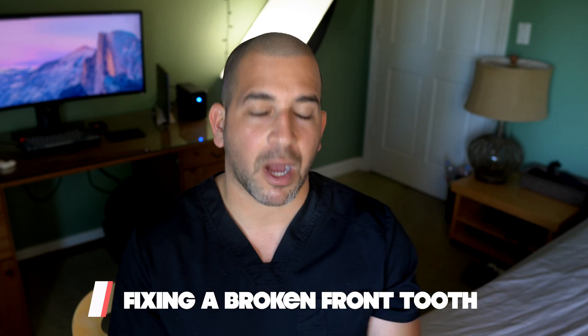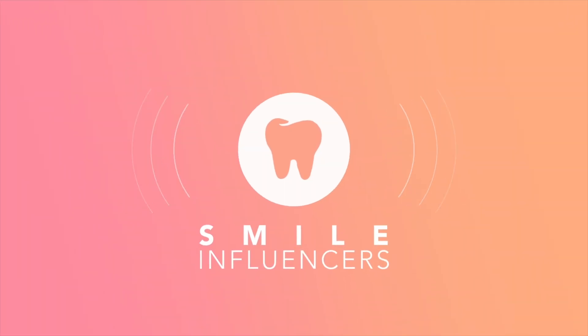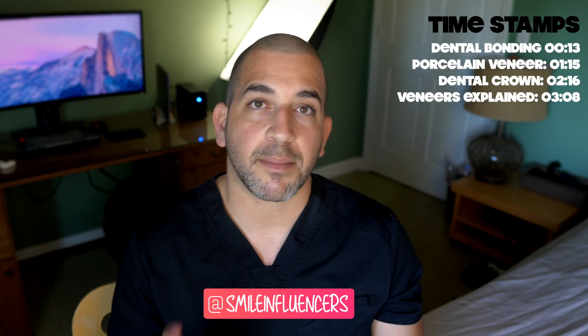It's important to understand what your options are when you break a front tooth in the smile zone. One of the most common options is going to be a white filling, otherwise known as dental bonding.